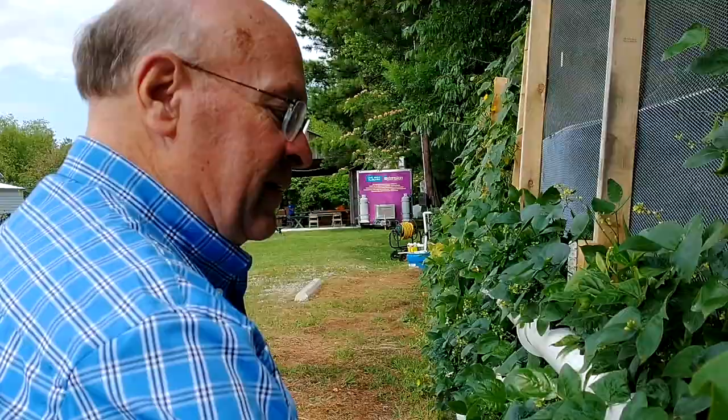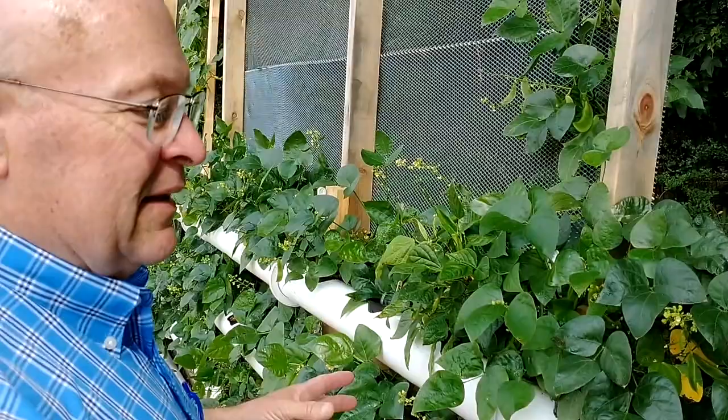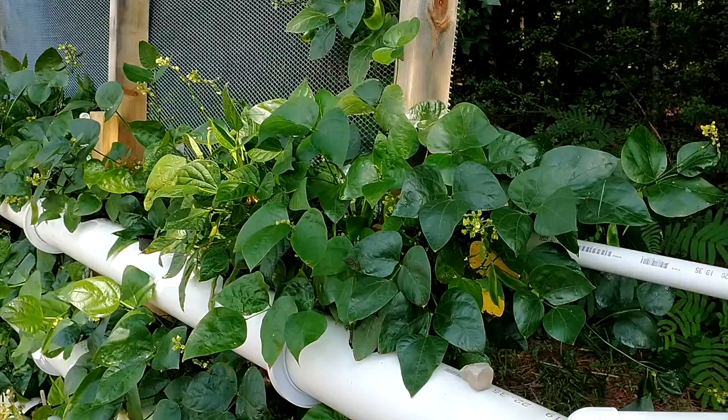These are four-inch sewer pipe. Don't use PVC schedule 40. I've had people tell me all kinds of stuff they've used — electrical conduit, schedule 40 — but they all come back and say that was wrong for different reasons. Schedule 40 is just too thick; you can't even drill through it. So this four-inch sewer pipe is perfect.